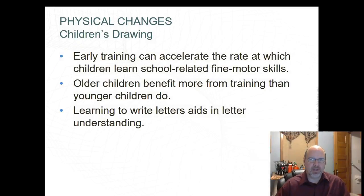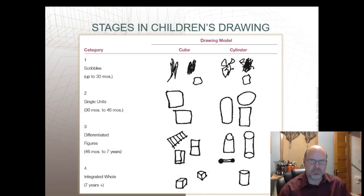For those of you who are parents, you've probably noticed the immense changes that happen in these couple of years. This shows children's drawings. Early training can accelerate the rate at which a child can learn school-related fine motor skills. Older children also benefit more from training than younger children. Learning to write letters aids in letter understanding. These are examples of drawings in each category — two object forms and the initial stages in the representation of a cube and a cylinder.